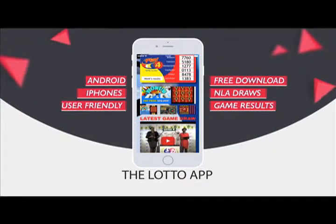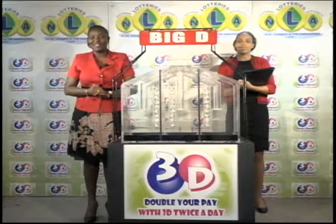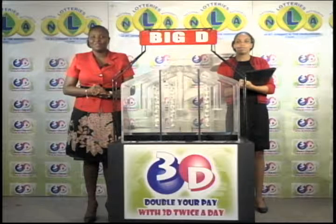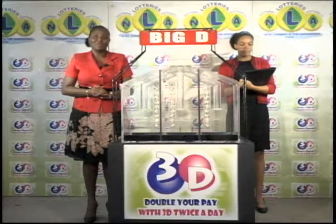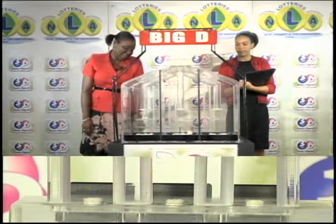It is Wednesday, the 21st of September 2016. Good evening and welcome to this evening's presentation of the 3D Daily Game. It's been witnessed by Cyrillene Prescott of the auditing firm of KPMG. Three tubes of 10 balls — each tube numbered from 0 through 9 — for three draws: Big D, mid D, and little D.